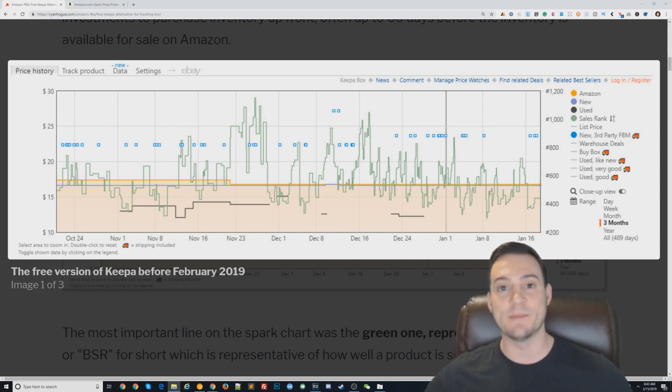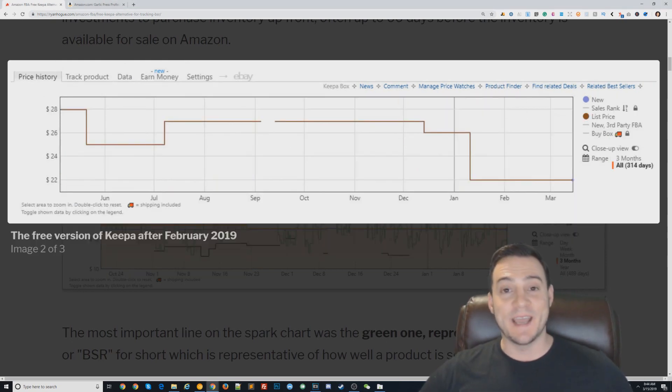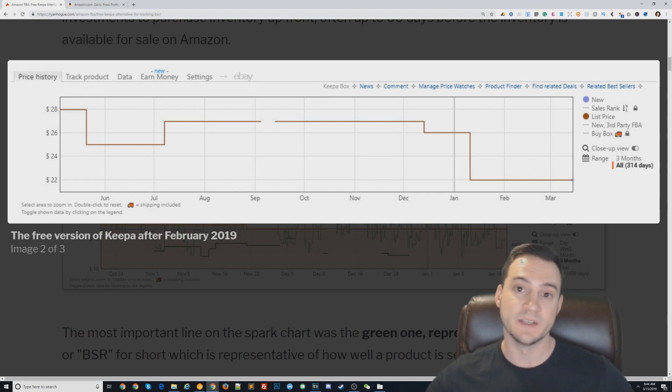Unfortunately, as of February 2019, they made the shift to a paid business model and no longer made a lot of critical data points available for free. What you see here in this picture is what the Keepa graph used to look like with the Chrome extension — that green line on the spark chart was the best seller rank, which is really what most of us were using it to track. Now if you're looking at Keepa today in March 2019 or any time after, there's no green line — basically they've just made available the list price of the product over time, which is not very useful.